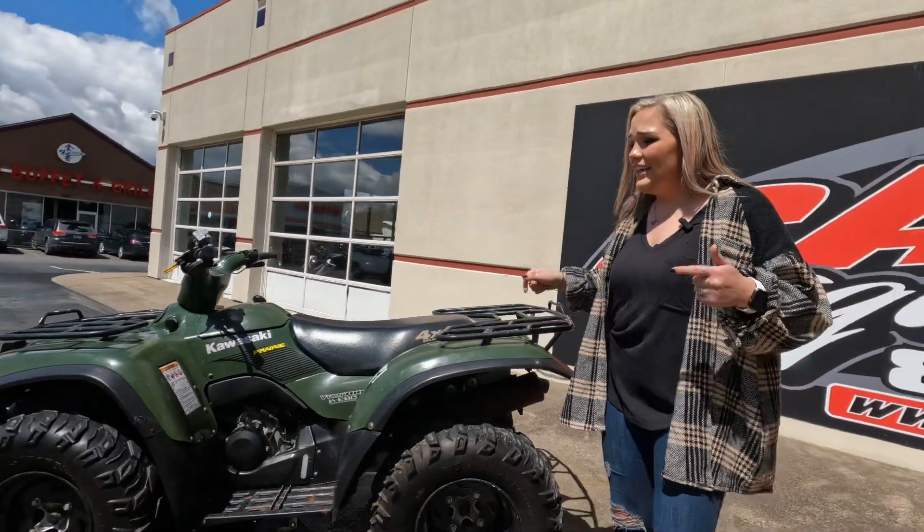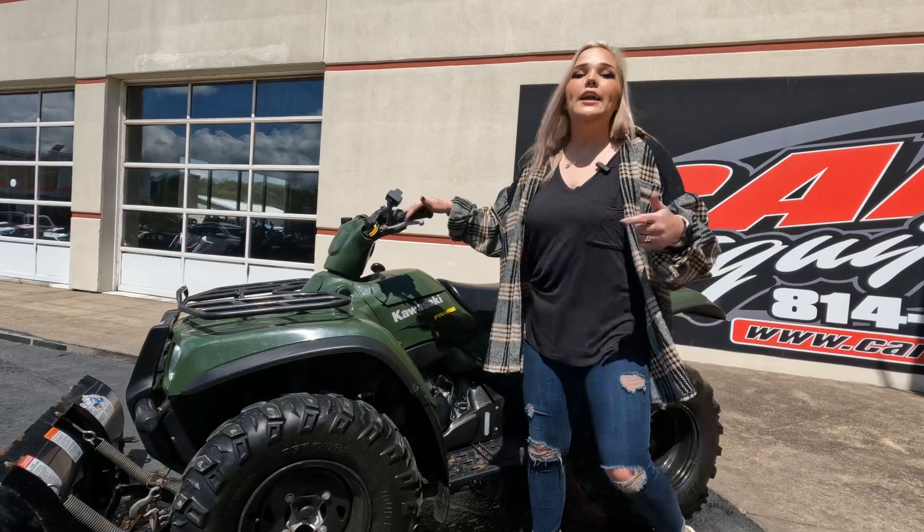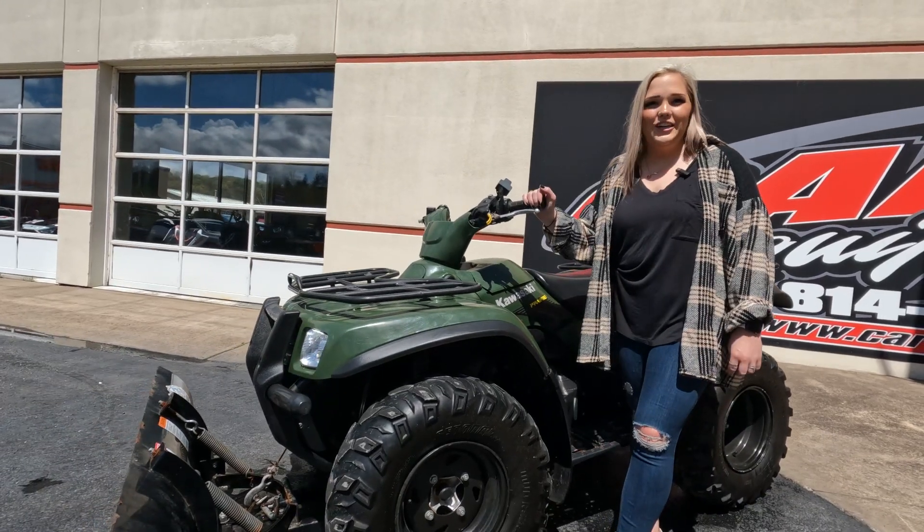This machine is a mechanic special, so come down to Crimes Command, check it out, talk with our sales team, and take this machine home.